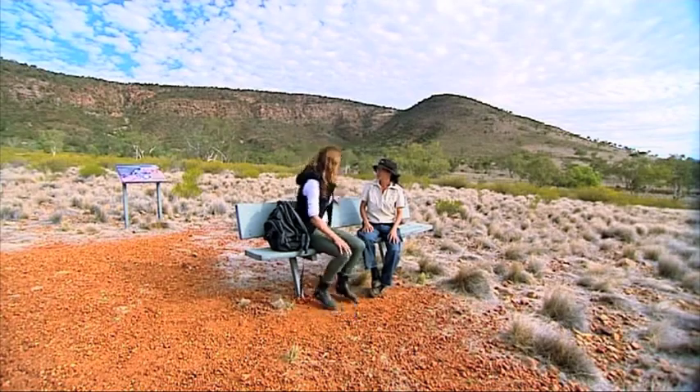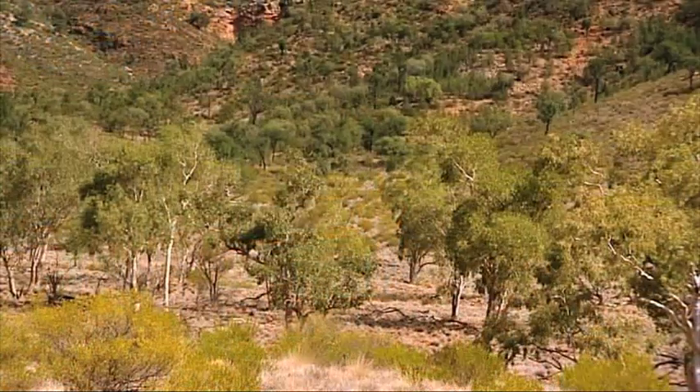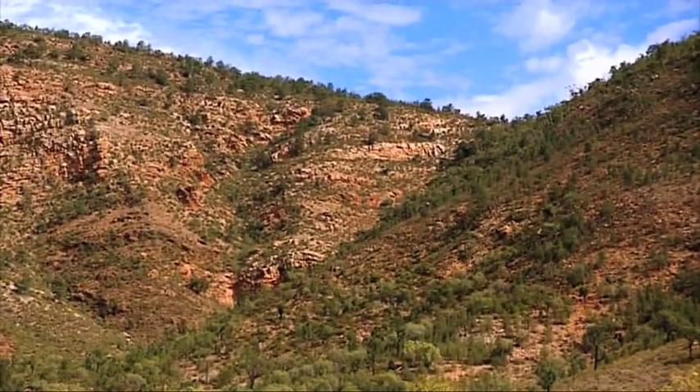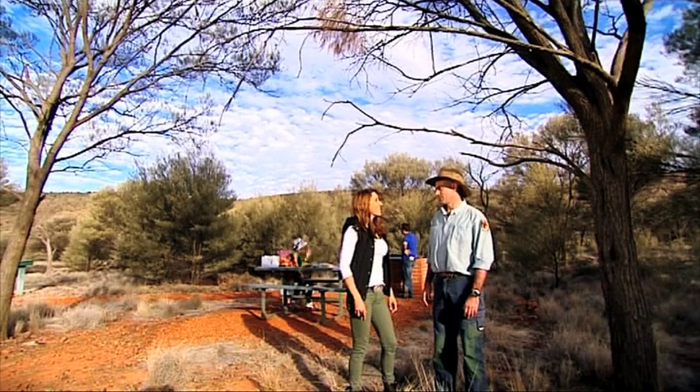After thanking Melissa for her yarns and showing me this beautiful mountain, I head off to explore it myself. You can walk to the base of Mount Gundabooka or to the very top, and when you're done, rest your weary feet at the Bennett's Gorge picnic area.